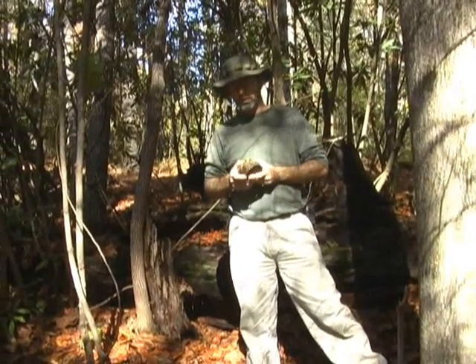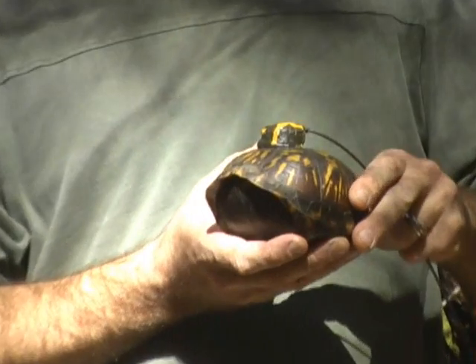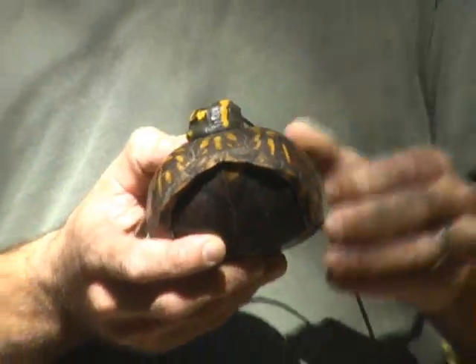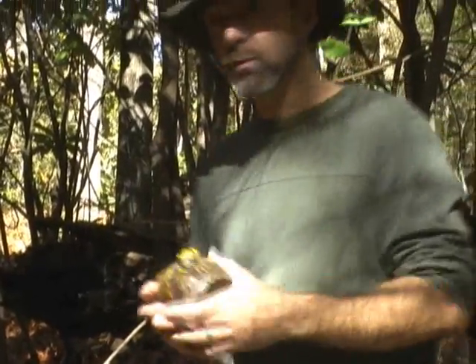Hey folks, it's Mrs. Bones track day one. This is Mrs. Bones and she was found by Dr. Billy Haigler near his barn, very close to where Bones was found over a year ago. We're going to be tracking her as part of the turtle track study to find out where she goes, what she does, and if she interacts with Mr. Bones. She may even be one of his siblings. She's got a transmitter, all painted and camouflaged, and we're going to release her right now.